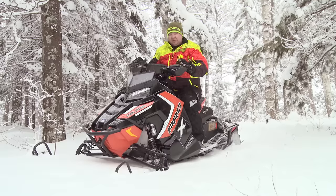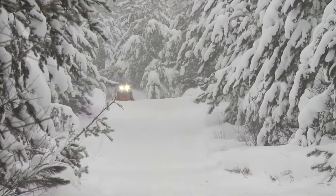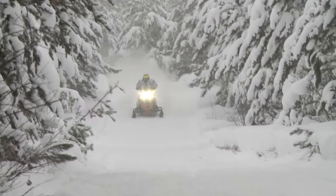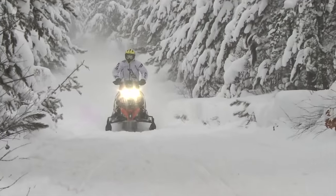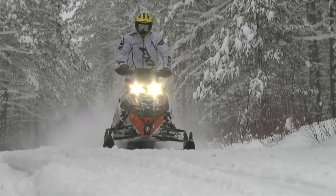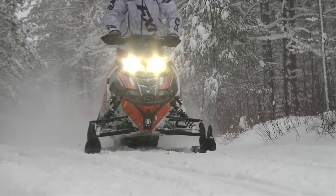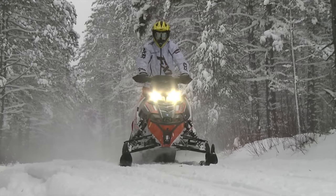The power plant in this machine, this 800 Liberty motor, helps you wheelie over bumps. This thing responds so quick with the P85 front Polaris clutch that's tried and proven for years on Polaris. Along with the team clutch in the rear, this thing has throttle response to come up to bumps where you can square it off and nail it — just like you see the Snowcross guys do. They built it just the same way.